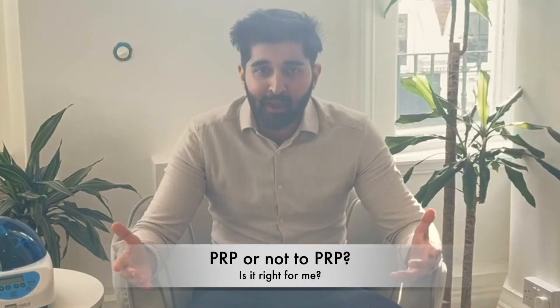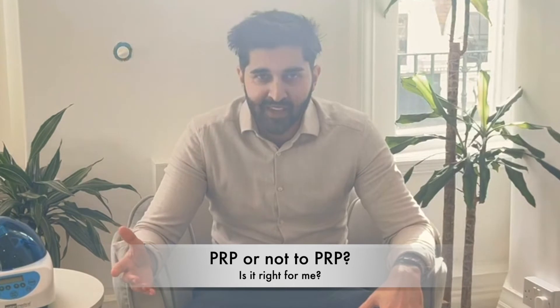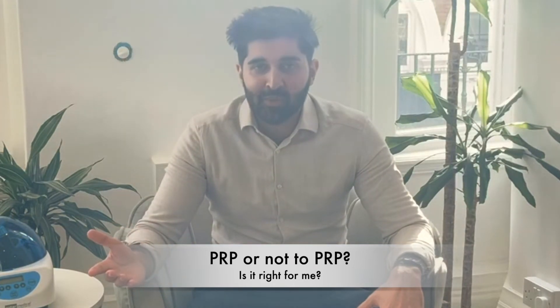Whether PRP is the best option for you is a difficult question to answer without a consultation with your doctor to talk through all the options. Generally when it comes to skincare it depends on the patient — on what their concerns are and what type of person they are. Some people might really like everyday at-home prescription or non-prescription skincare. Some people might prefer something like a hydrofacial, which is a medical grade deep-clean facial. For others who want something more aggressive, an injectable treatment such as PRP or a skin booster are going to be a good option.